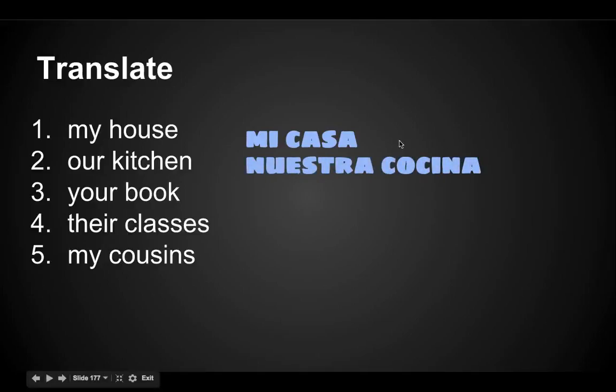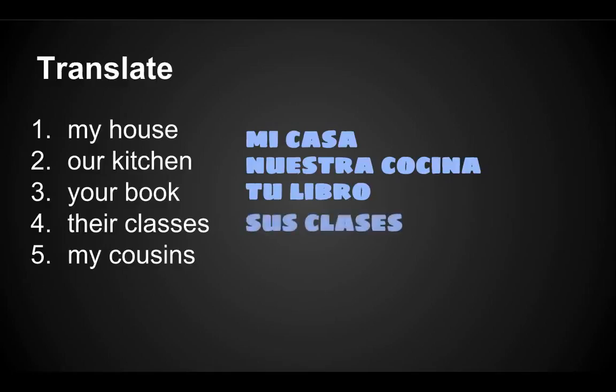Cocina is feminine, so we must choose the feminine form of nuestro: nuestra. Your book: tu libro. Their classes — it's plural: sus clases. My cousins — again, it's plural: mis primos.